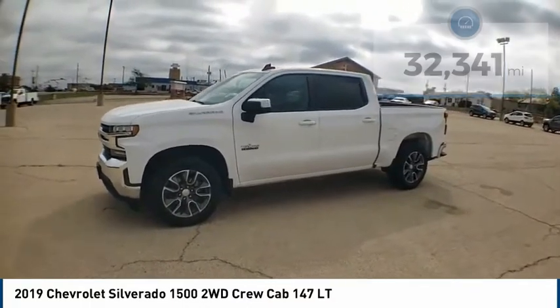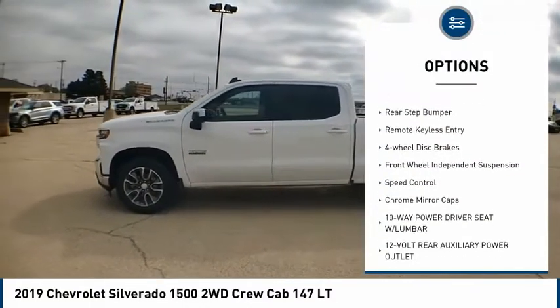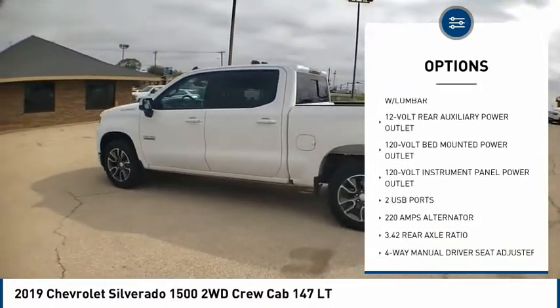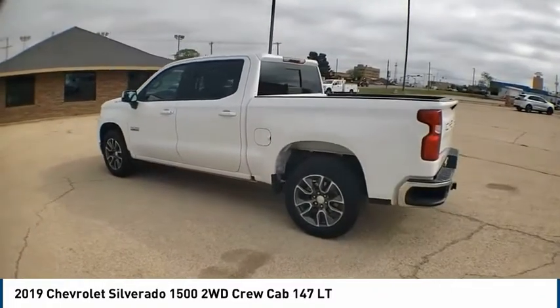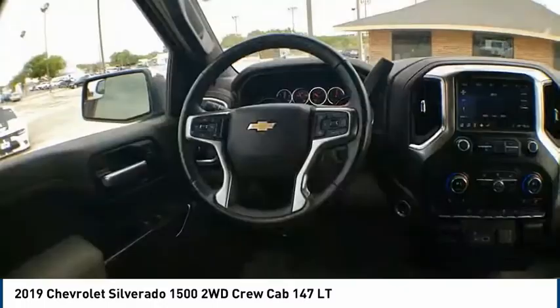Here are some of this vehicle's great options: electronic stability control, alloy wheels, brake assist, traction control, rear step bumper, remote keyless entry, four-wheel disc brakes, front-wheel independent suspension, speed control, and chrome mirror caps.